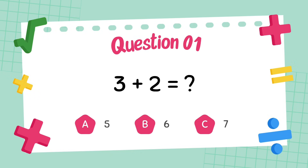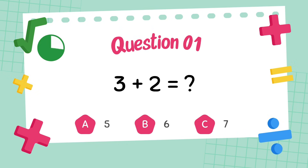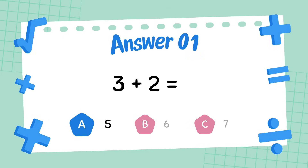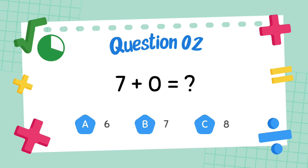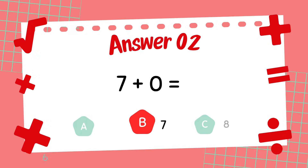What is 3 plus 2? The answer is 5. What is 7 plus 0? The answer is 7.